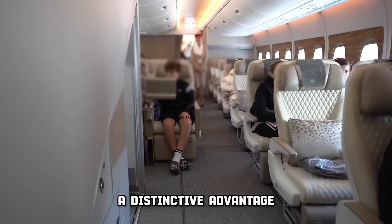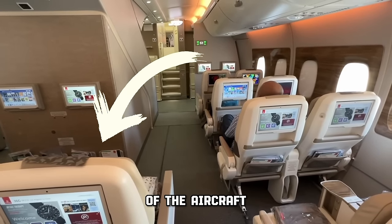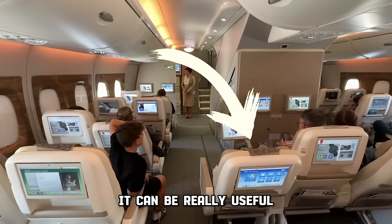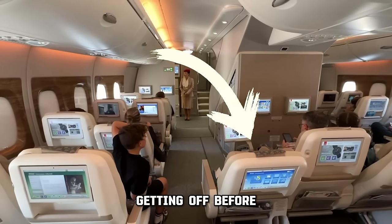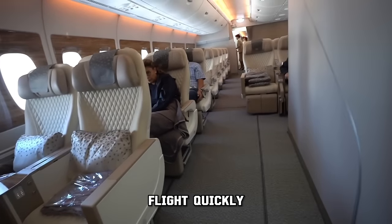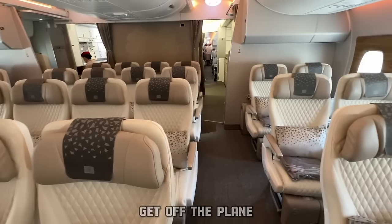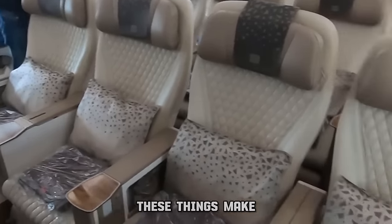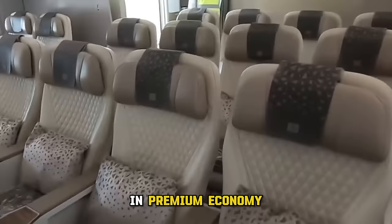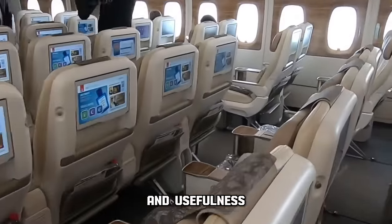A distinctive advantage of Emirates Premium Economy lies in its strategic location towards the front of the aircraft. Even though it doesn't change how your flight feels, it can be really useful when getting off the plane. Getting off before the regular economy passengers can be very helpful if you need to catch another flight quickly, want to avoid waiting a long time in customs, or just want to disembark sooner after a long trip. These things make the overall travel experience better in premium economy, giving passengers who want a bit more a mix of comfort and usefulness.